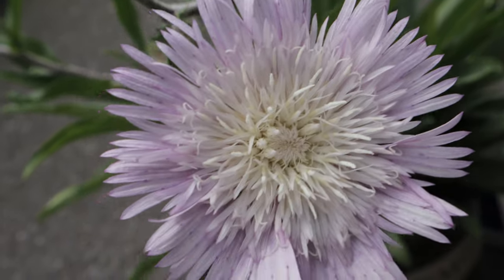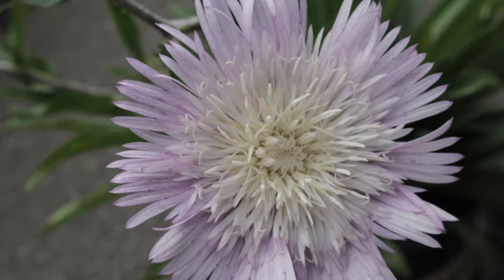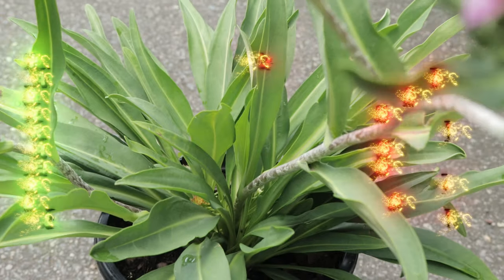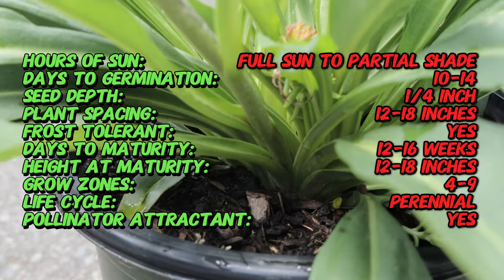Ranging from white to lavender and deep purple, all on the same plant. Stokes Aster is a native perennial wildflower of the southeastern United States, named in honor of the botanist Jonathan Stokes. This species has been a favorite in ornamental gardens for its large, vibrant blooms. The Color Wheel cultivar is celebrated for its extraordinary color-changing flowers.